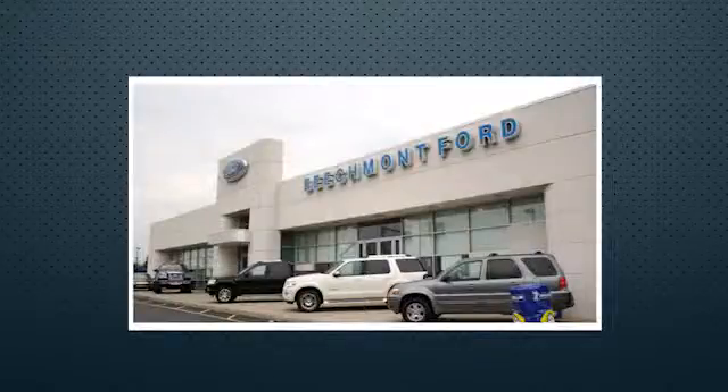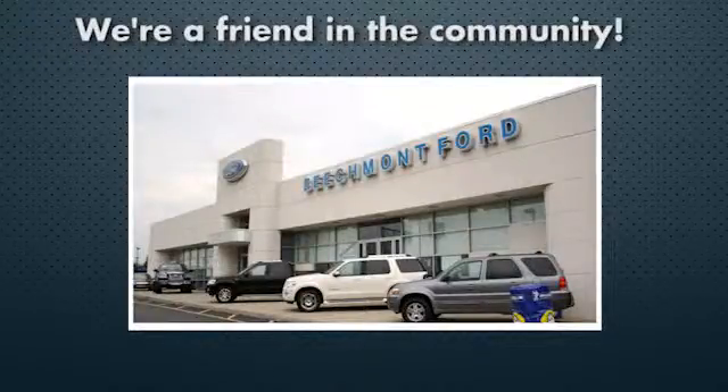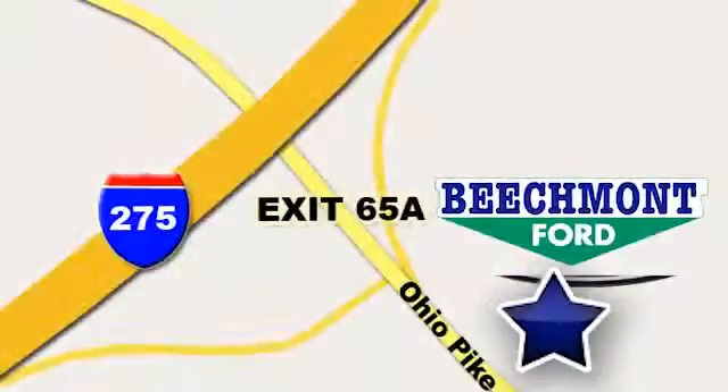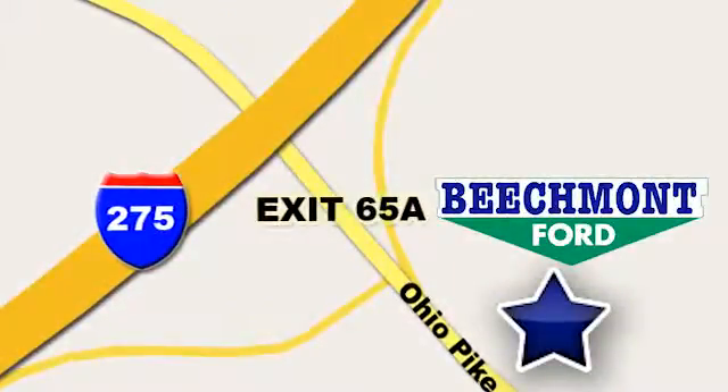See you today. Beechmont Ford, we're a friend in the community. Stop in today. We're easy to find, easy to deal with. Off of I-275 at 65A Beechmont Avenue.